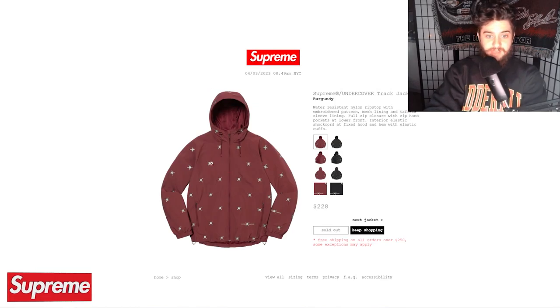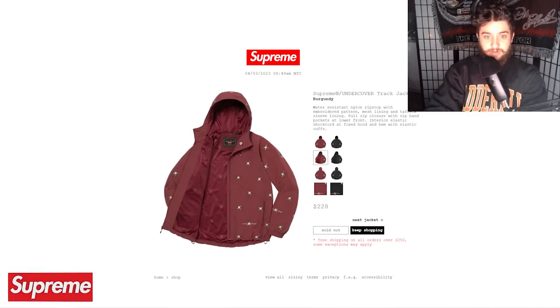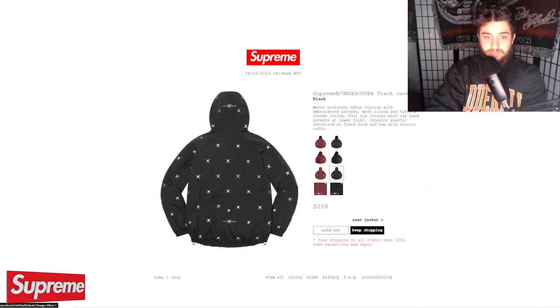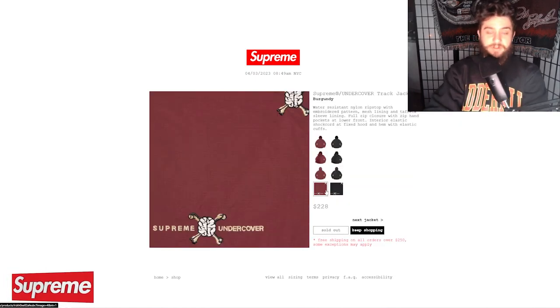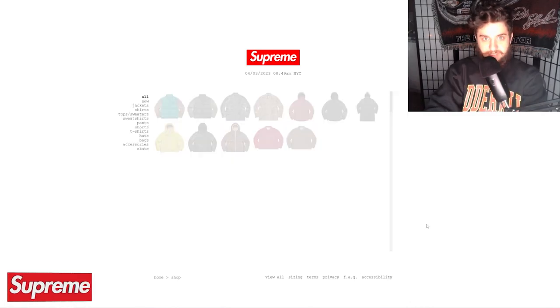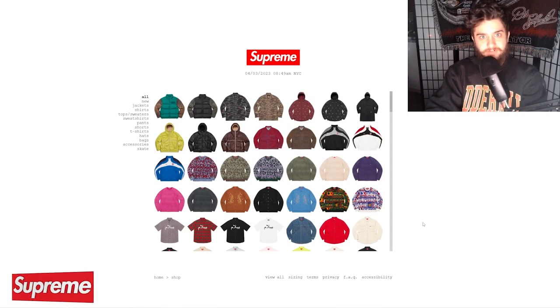Our good old friend, the Brain and Crossbones track jacket, did sell out at $220 bucks. I think this is definitely a clean piece from last week, so I understand why it sold out — a little bit more affordable than the other pieces as well. Not entirely surprising that given time over the weekend, this piece sold out too. Did you guys cop anything from Supreme Week 6 or Supreme recently at all?